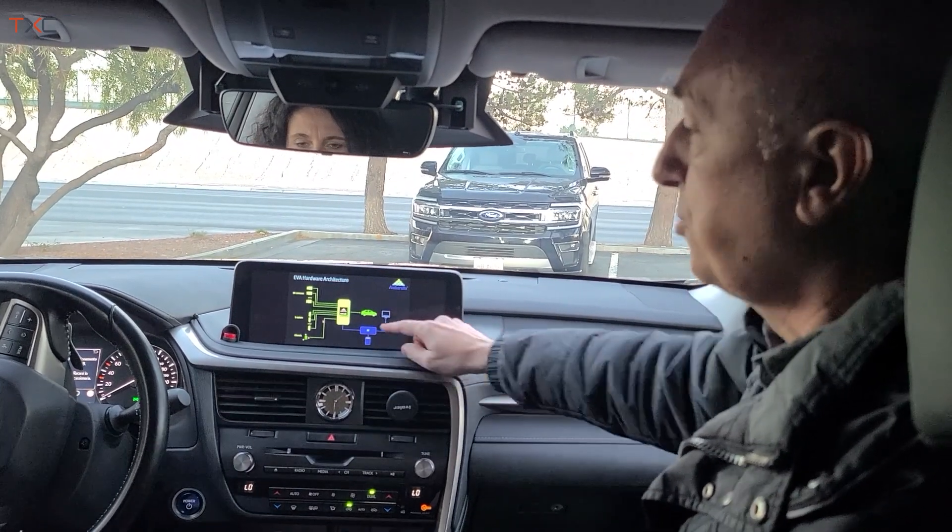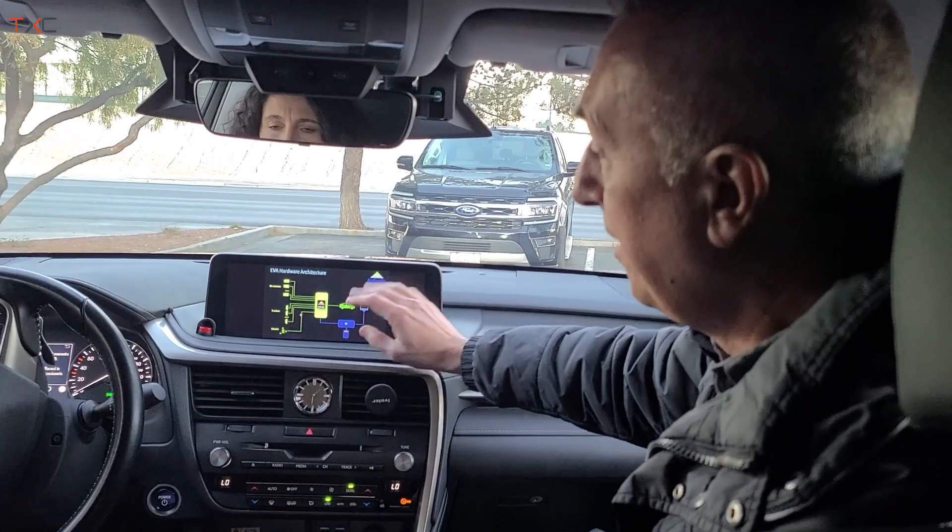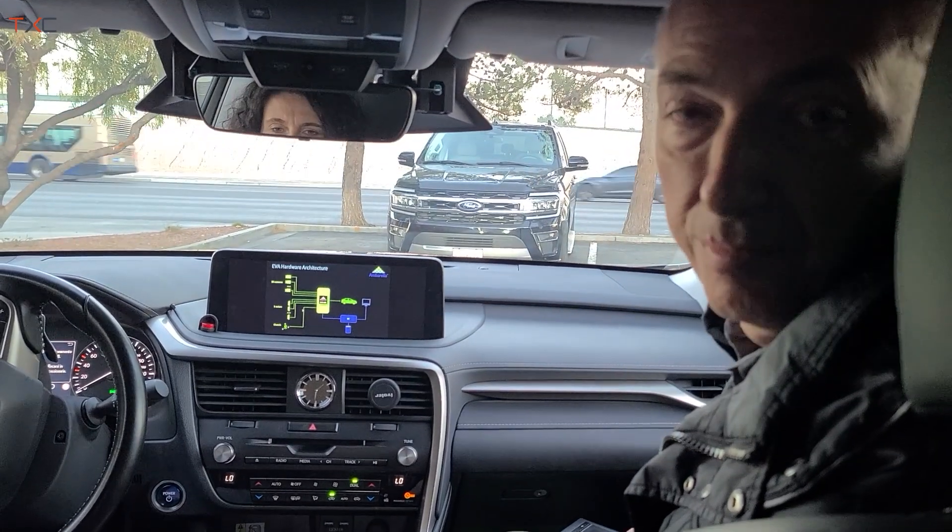On this car we also have a PC for visualization and data acquisition, but the autonomous driving part is just the green part — it's very simple.